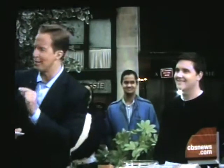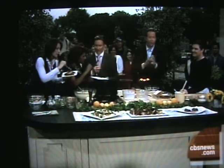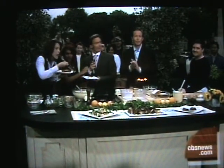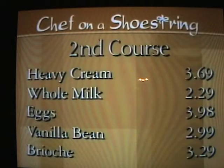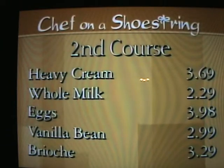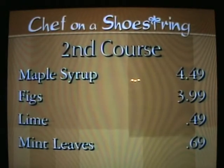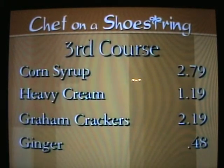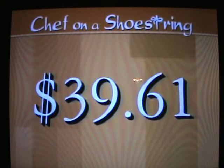We've got to see what we did with our budget. We have $40. Let's see exactly what the ingredients came to: bacon, goat cheese, scallions, spinach, heavy cream, whole milk, eggs, vanilla bean, brioche, maple syrup, figs, mint leaves, corn syrup, heavy cream, and graham crackers. Our grand total is $39.61. Carly predicted $39.52 — within 25 cents, folks, we have a winner!